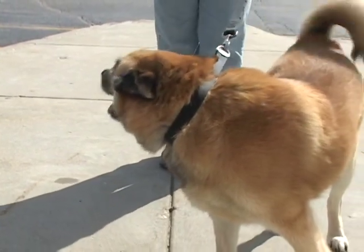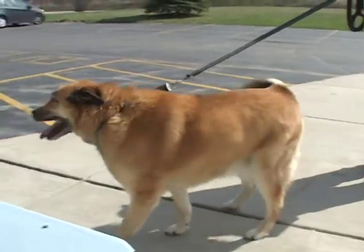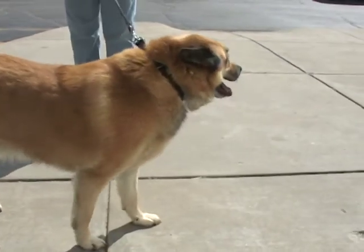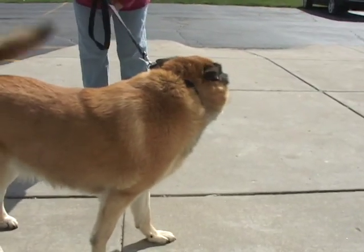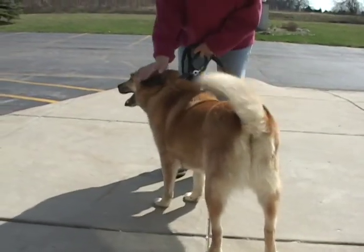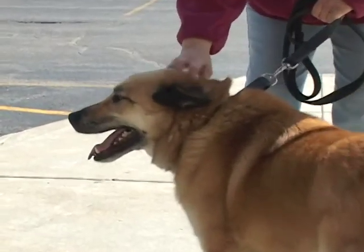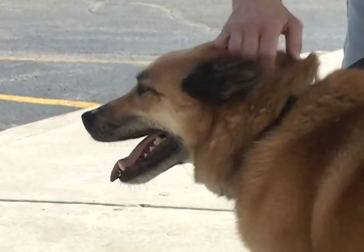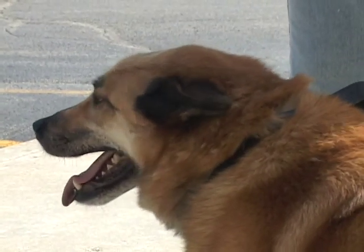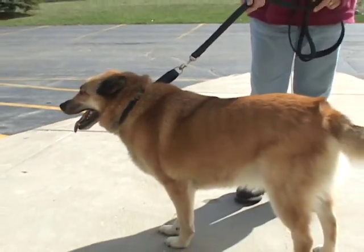He looks up at the camera as if to say, 'Is that camera going to bite me?' He's a dog that's going to cry for attention until he settles in. He will shed — this is not a shed-free dog by any stretch. He's going to need some combing and brushing, but that's part of bonding with your dog. He's going to love to go out and walk, play, or jog with you. His tail never stops wagging.